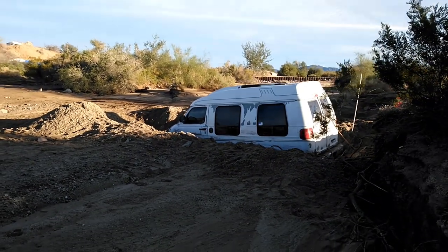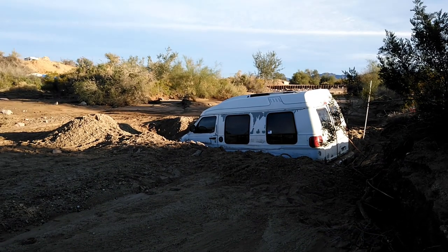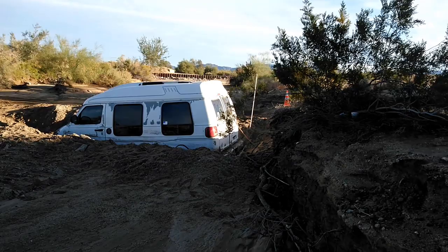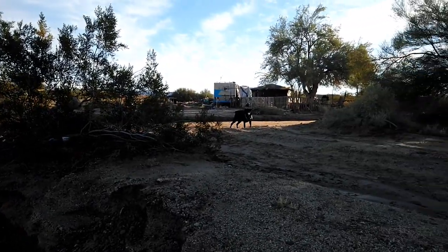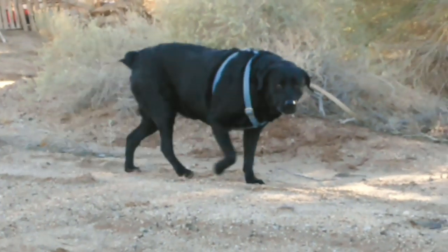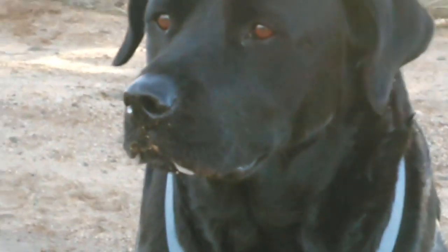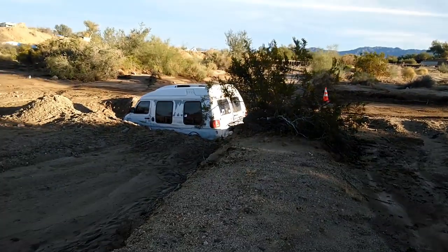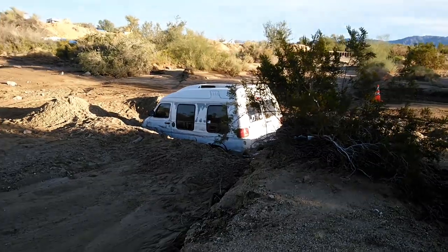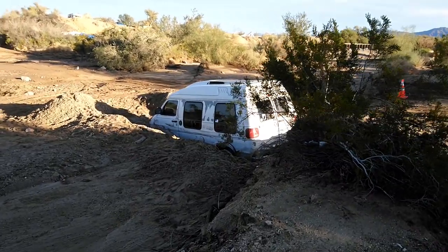It's an older van — is it insured or not? Who knows. But if you've got good insurance, you just pick up the phone and let someone else get it out of there. In this case, they're digging.